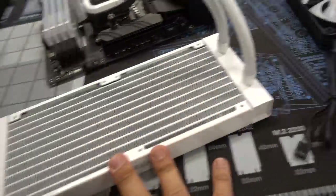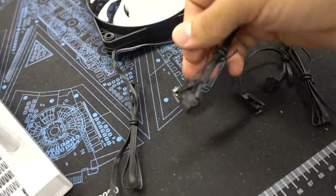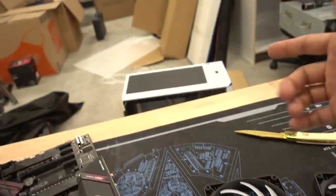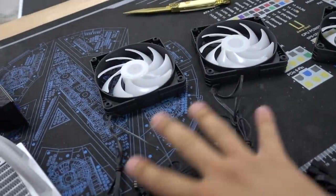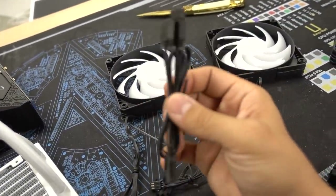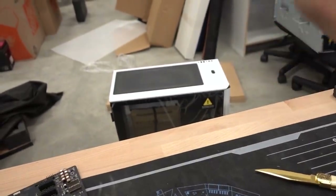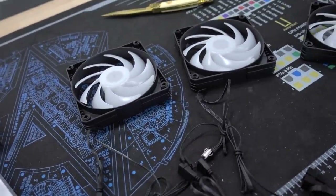Next, we install two SK fans onto our radiator. Each fan has two cables: a four-pin PWM connection and an RGB cable with two connections for daisy chaining. You can daisy chain these fans together or to other Phanteks digital RGB products — like the case, which has integrated digital RGB lighting and pre-installed RGB fans. We can connect one fan to an extension cable that terminates to a three-pin five-volt RGB connection to the motherboard. Or we can control it via the case's built-in fan LED controller.